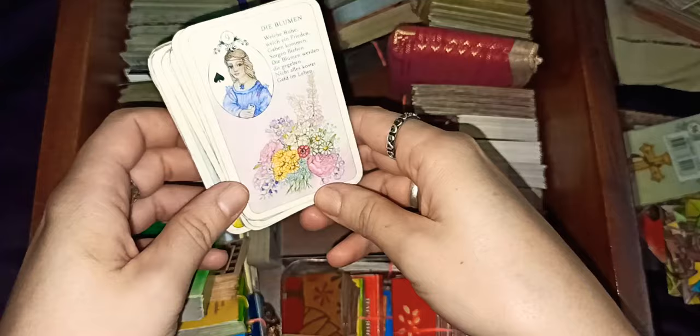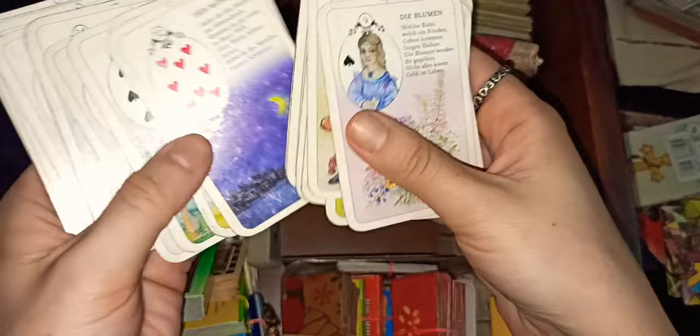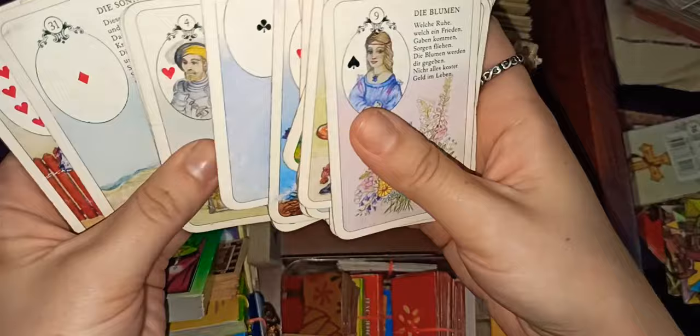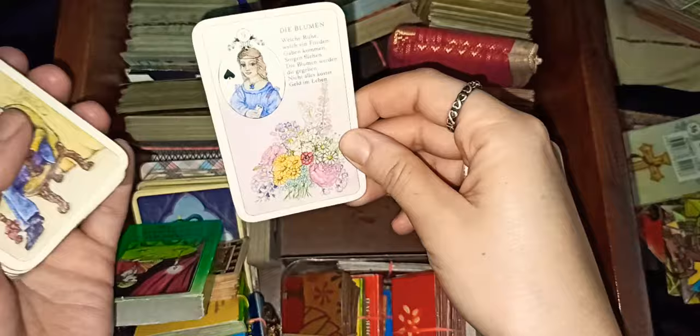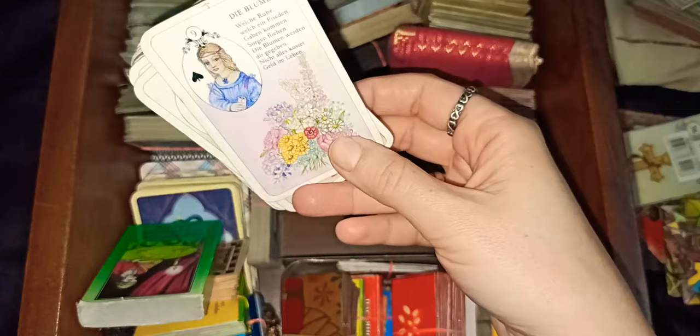This is the Dutch deck. I think I bought it seven or eight years ago and it's still good — I still use it. I was using it today for a grand tableau to see what's happening in my family, all the drama. It's again a mini size, slightly smaller than the normal Blue Owl or the French cartomancy Lenormand deck.